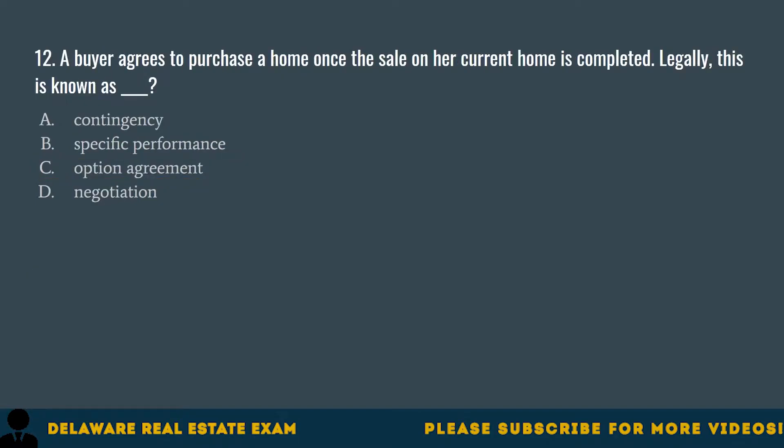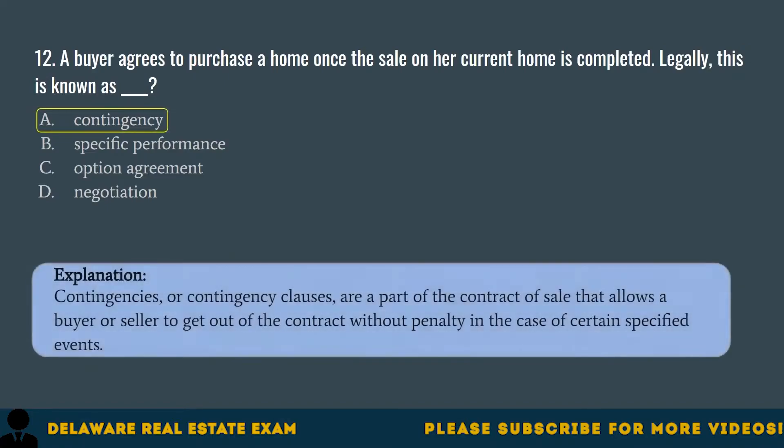Question 12. A buyer agrees to purchase a home once the sale on her current home is completed. Legally, this is known as: A. Contingency. B. Specific performance. C. Option agreement. D. Negotiation. The correct answer is A. Contingency. Contingencies or contingency clauses are a part of the contract of sale that allows a buyer or seller to get out of the contract without penalty in the case of certain specified events.